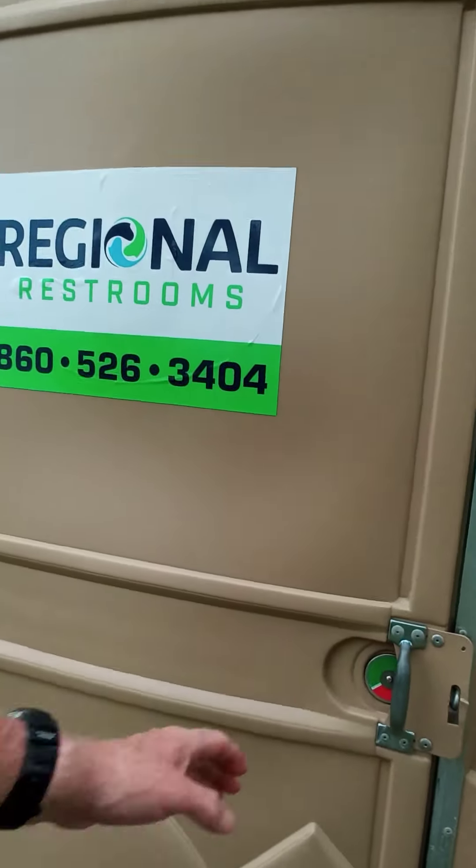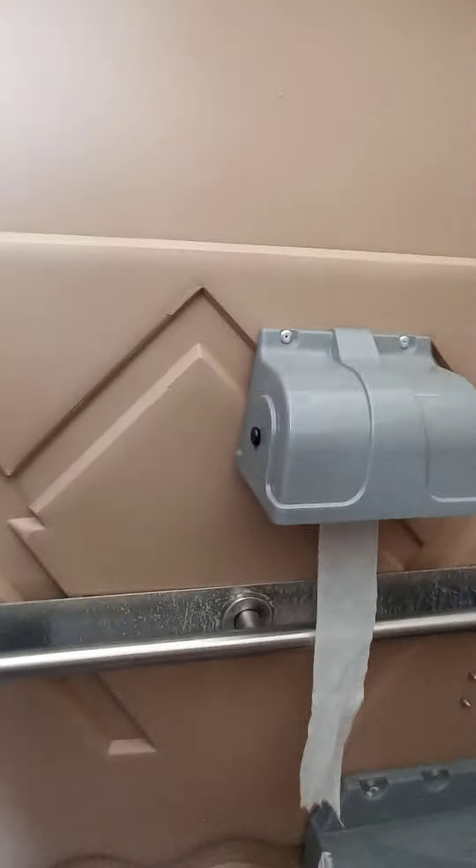Let's check out this porta potty. This is the handicapped one. Looks nice from the outside. Well, the inside's a little bit different. This one looks like it gets used a little bit more. It doesn't have a urinal because it is the handicapped one, but it has plenty of room. And for a porta potty I think it's pretty clean. I don't see any spiders or bee nests.